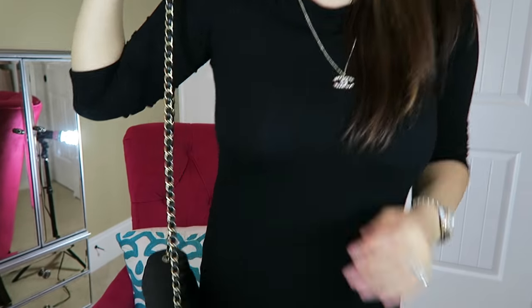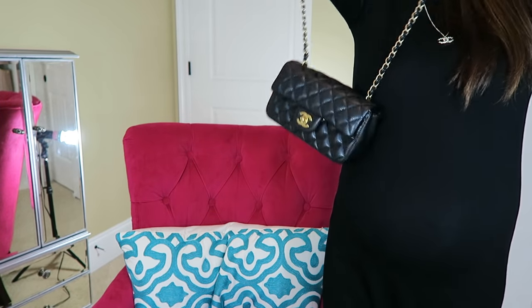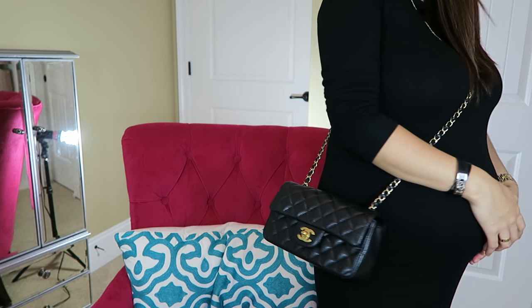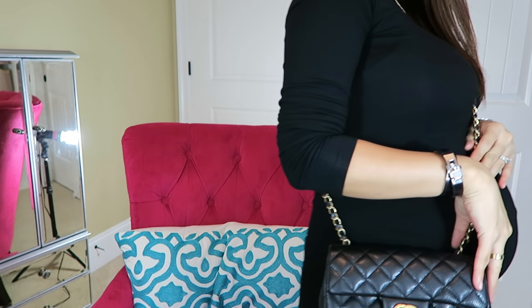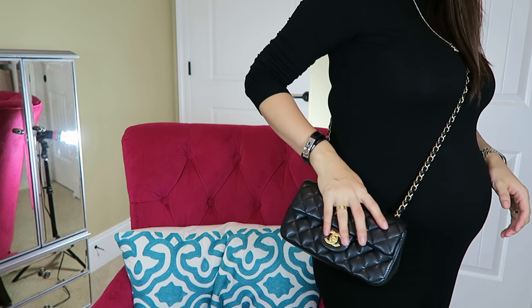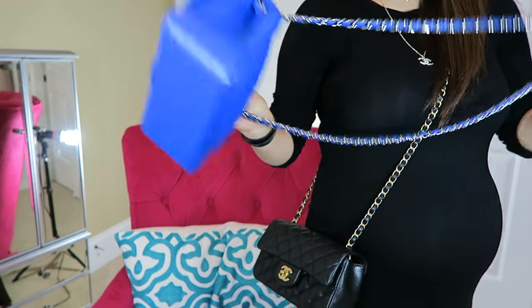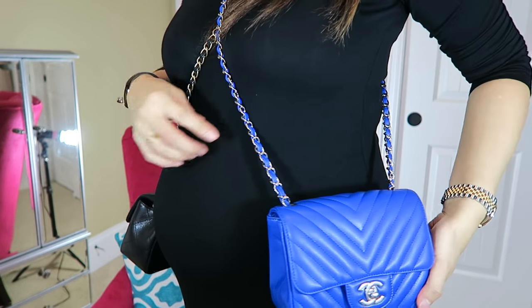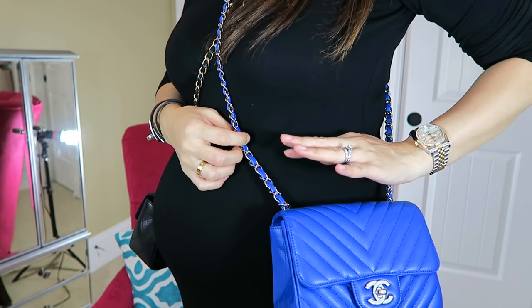Let me show you how they look on me. I'm pregnant and I'm five-four. The rectangular one — even before I was pregnant — falls down on me very nicely and doesn't look too long or too short. Let me put the square mini on the other side so you can see the difference better.